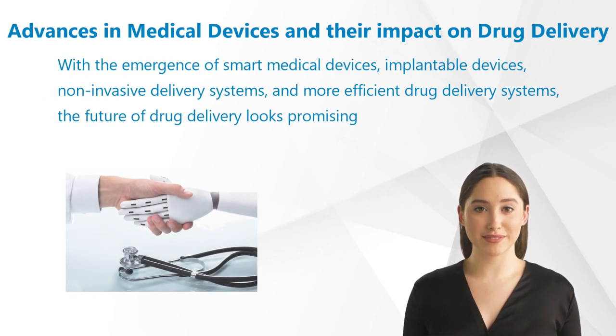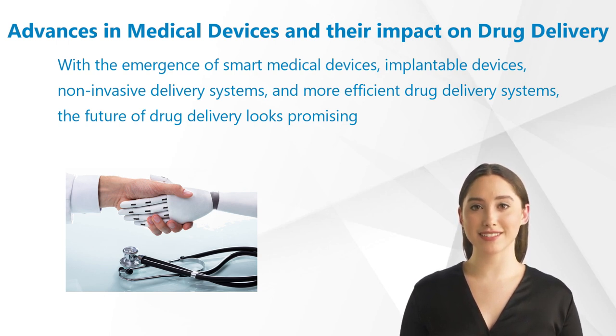In conclusion, the impact of new medical devices on drug delivery is significant. These devices offer improved patient convenience, medication adherence, and ultimately better patient outcomes. With the emergence of smart medical devices, implantable devices, non-invasive delivery systems, and more efficient drug delivery systems, the future of drug delivery looks promising.